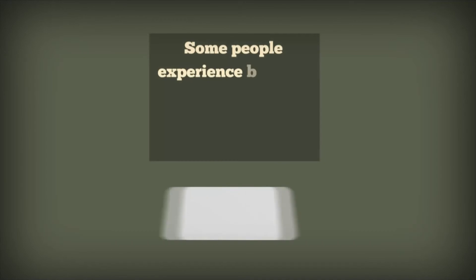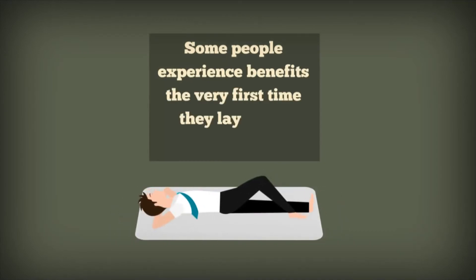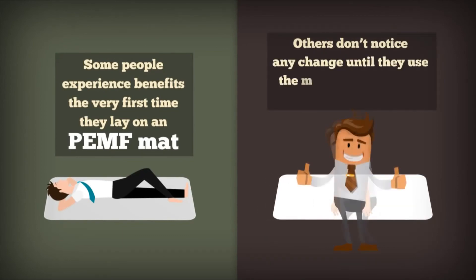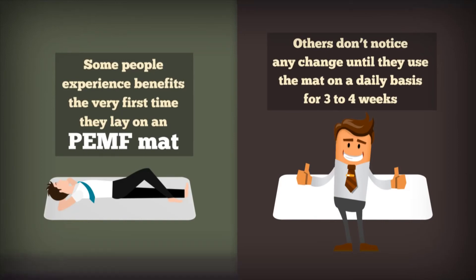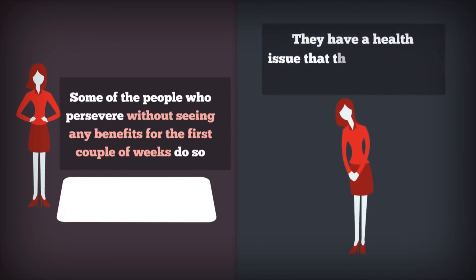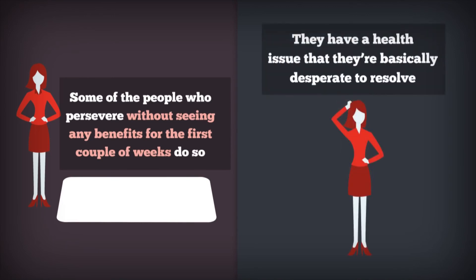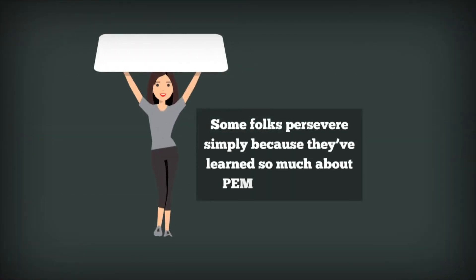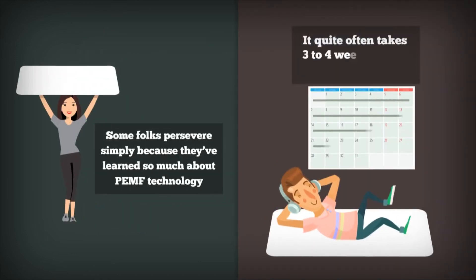Some people experience benefits the very first time they lay on a PEMF mat, but others don't notice any change until they use the mat on a daily basis for three to four weeks. Some people persevere without seeing any benefits for the first couple of weeks because they have a health issue they're desperate to resolve. However, some folks persevere simply because they've learned so much about PEMF technology that they realize it quite often takes three to four weeks before a person sees results.